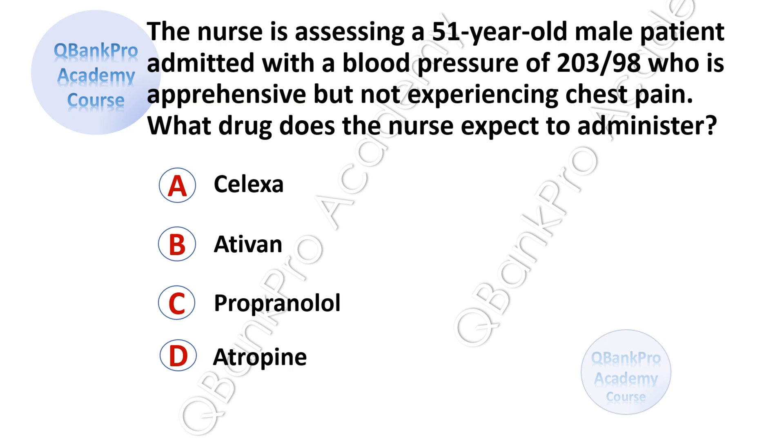The nurse is assessing a 51-year-old male patient admitted with a blood pressure of 203 over 98, who is apprehensive but not experiencing chest pain. What drug does the nurse expect to administer? A, Celexa. B, Ativan. C, Propranolol. D, Atropine.